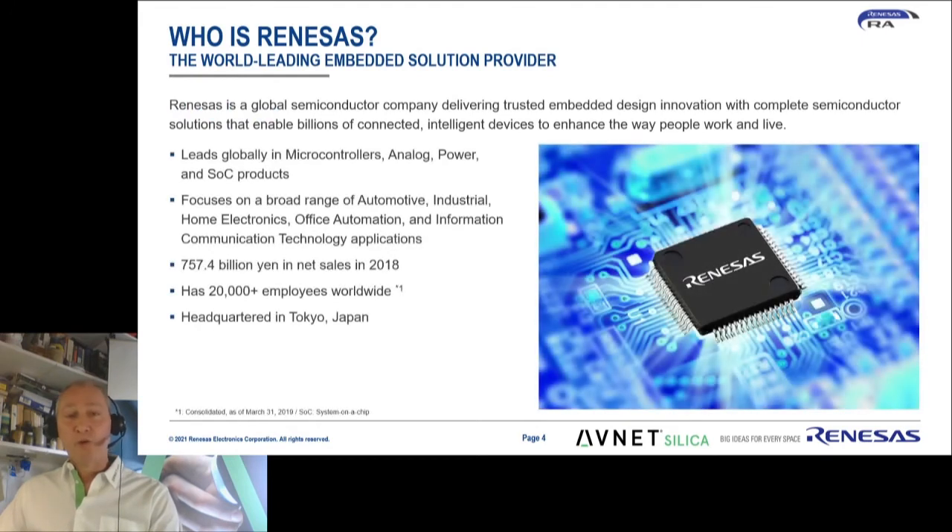You might not all be acquainted with the brand name of Renesas, but you might know Hitachi. Renesas was born out of Hitachi, which later merged with NEC and Mitsubishi, and became the world's largest microcontroller vendor.